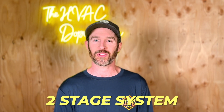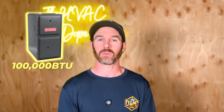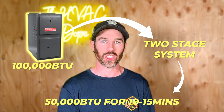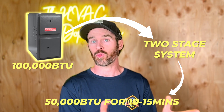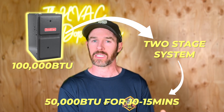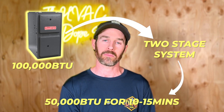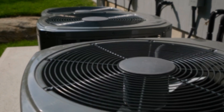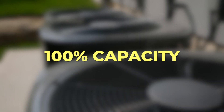A step above a single stage system is a two stage system. That same 100,000 BTU furnace in a two stage system would come on at 50,000 BTUs of heating capacity, run for maybe 10 to 15 minutes — the specifics vary by manufacturer — and then ramp up to its second stage at 100% heating capacity.